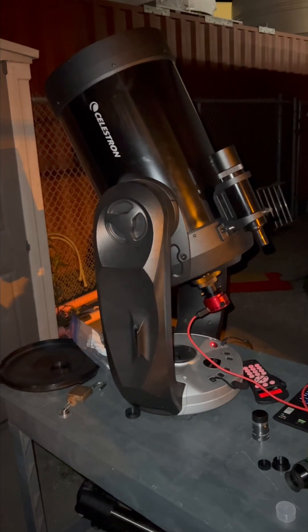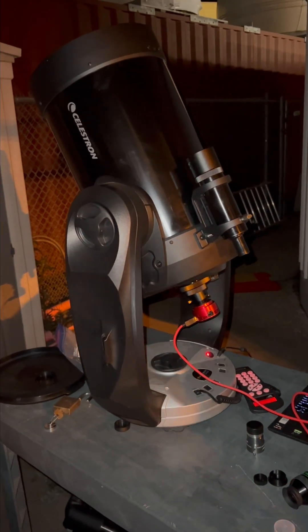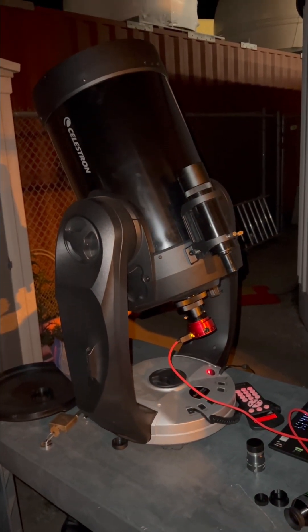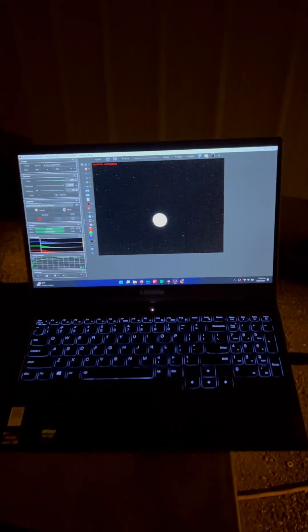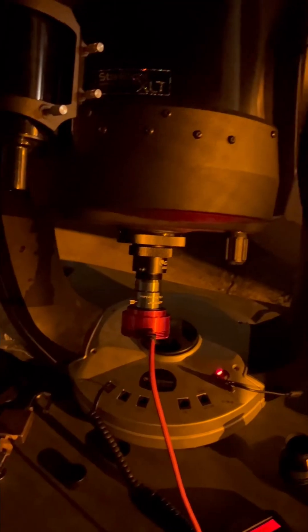We're going to point at Jupiter and begin the alignment process. Pointing at Jupiter now, we've got it all aligned using Skyline, and it is pointing itself at planet Jupiter. We've got Jupiter in the eyepiece right now — Jupiter centered and tracking in the telescope. Looks like we're getting a moon right there too.